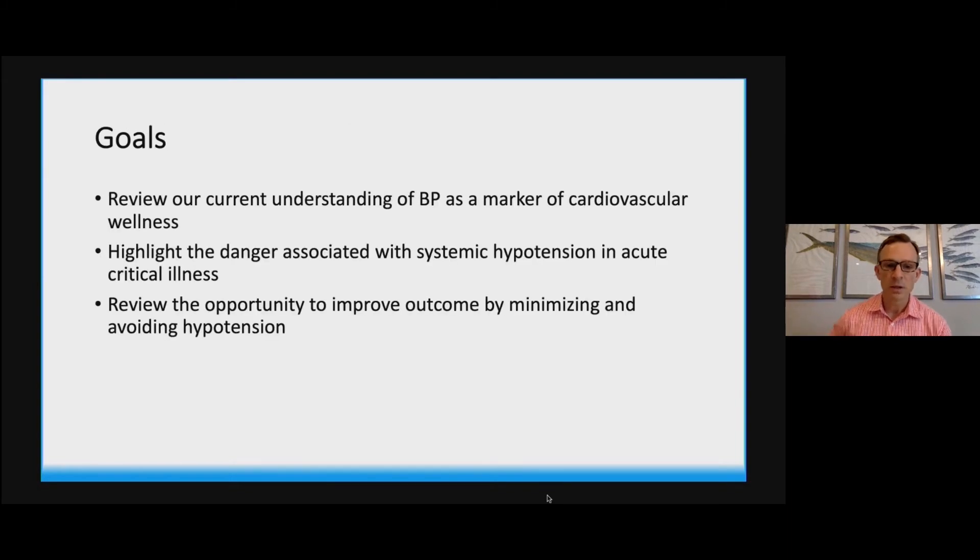The goals of this content are fairly straightforward. I'm going to review our current understanding of blood pressure as a marker of cardiovascular wellness. We'll highlight the dangers associated with systemic hypotension in acute critical illness, separating both their utility in recognizing high-risk patients but also the risk of even brief hypotension among the patients we're managing in the intensive care unit. We'll review opportunities to improve outcomes by minimizing and avoiding hypotension in the patients we take care of every single day.